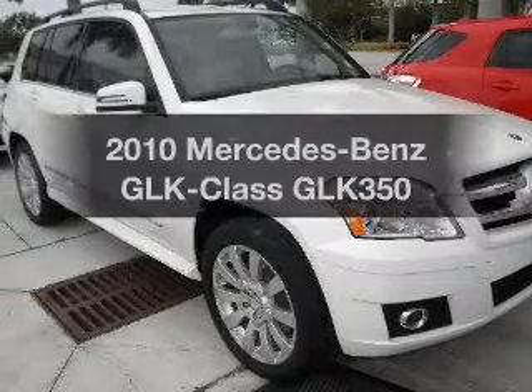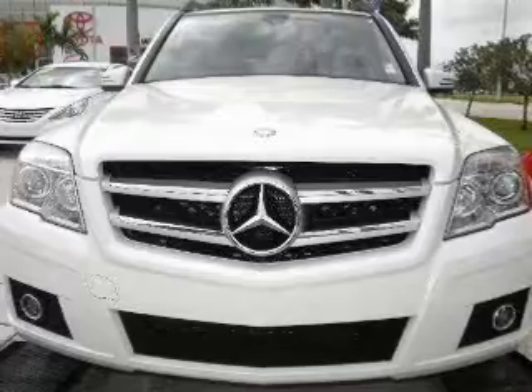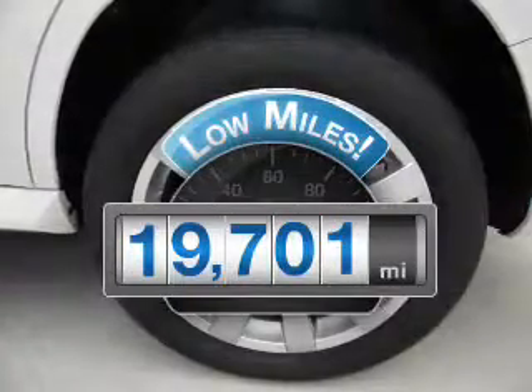Check out this 2010 Mercedes-Benz GLK Class. This is the set of wheels you've been looking for. Get more for your money with this vehicle that features low mileage and dependability.